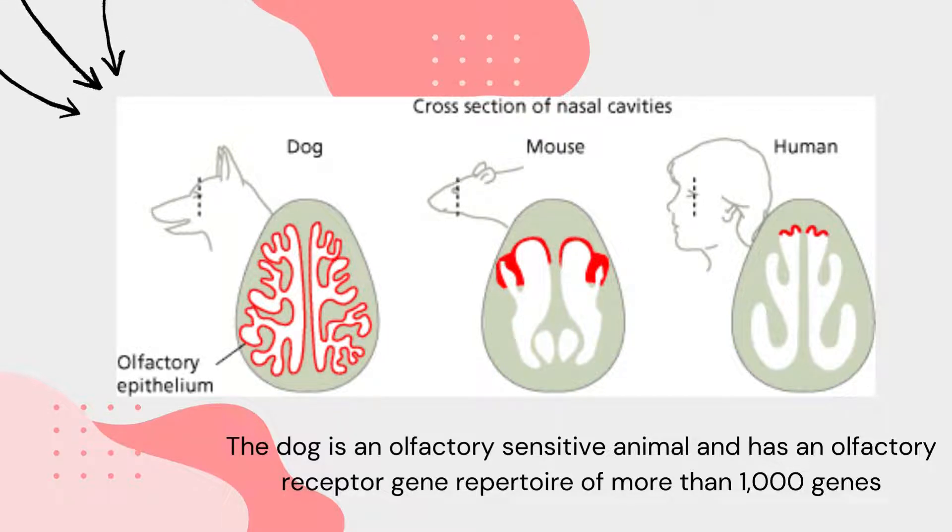During dog evolution, two bottlenecks have been described. The first accompanied the domestication process, while the second occurred during the recent formation of multiple modern breeds. Village dogs are thought to represent an ancestral state of dog before breed formation and thus would not have experienced a second bottleneck. Analysis of village dogs therefore yields insight into the ancestral populations of dogs and allows us to compare olfaction with modern breeds. During breed formation, selection on some genes has been greatly strengthened by artificial selection, and extensive linkage disequilibrium has been found in dog breeds.